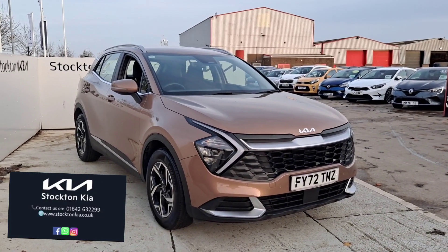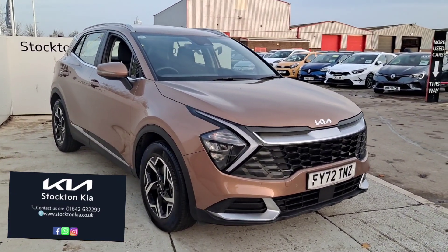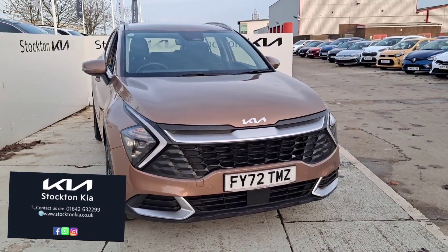Hi there, welcome to Totten Kia. It's a machine bronze Kia Sportage 2, just over 5,760 miles, finished on the 72 plate in a 1.6 turbo petrol 6-speed manual.